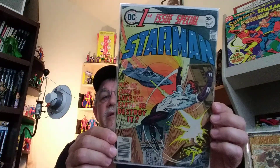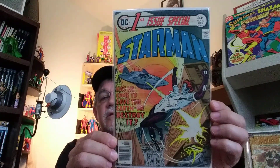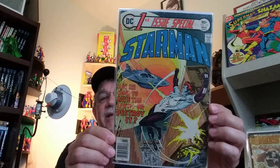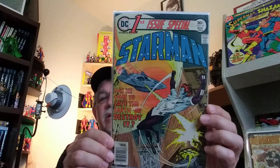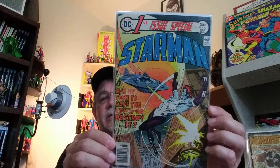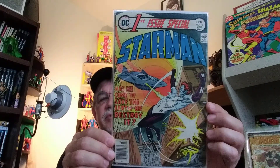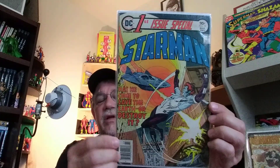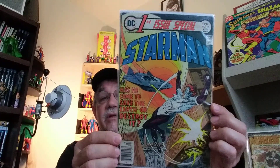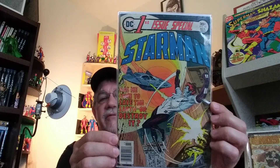And First Issue Special, number 12 — the blue-skinned alien Starman. There are several different versions of Starman out there, but I always love this story. He popped up later on in the 90s Starman series and was pretty good. Got a great Joe Kubert cover and Mike Vosberg on the art on the inside. I really liked Mike Vosberg's art.